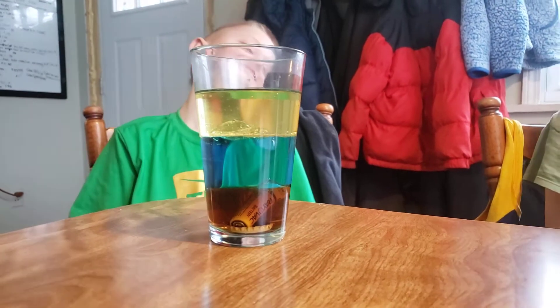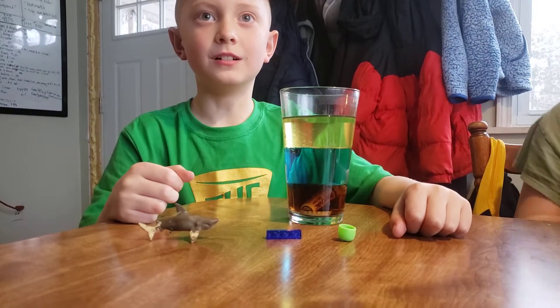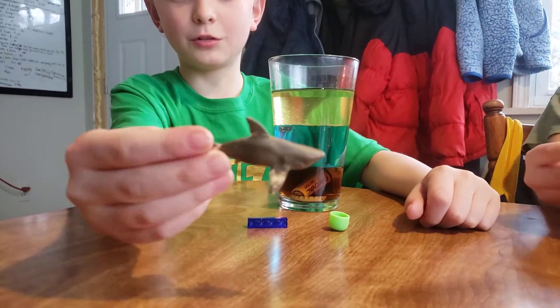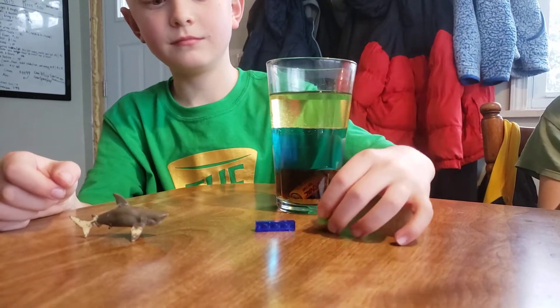We've got to figure out something that will stay in the middle where the water is. All right, go find something that can stay in the water. So we're just continuing on the same video — Trapper got new stuff: a little toy shark, two legos connected, and the top of a nerf bullet.